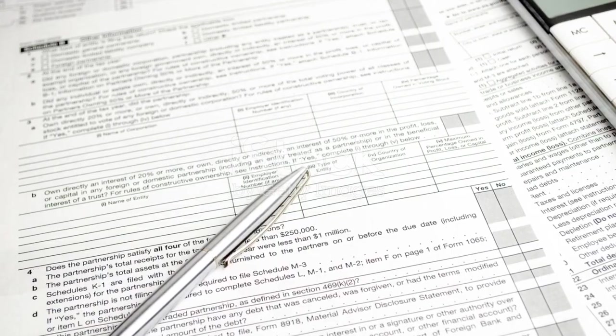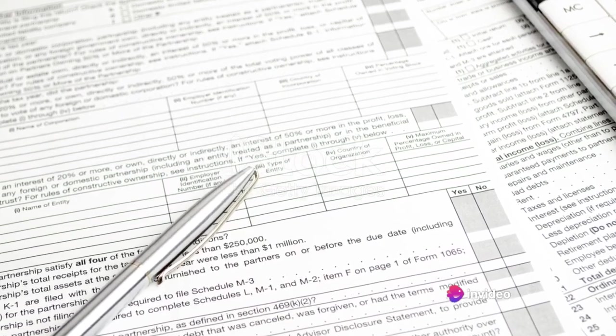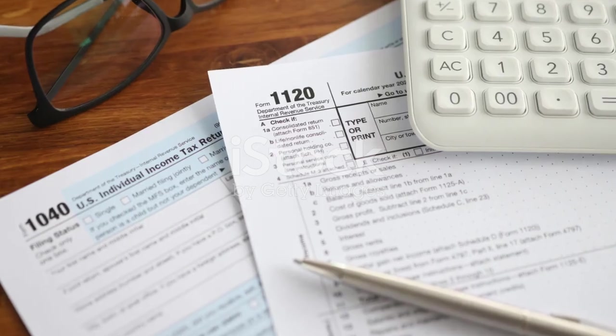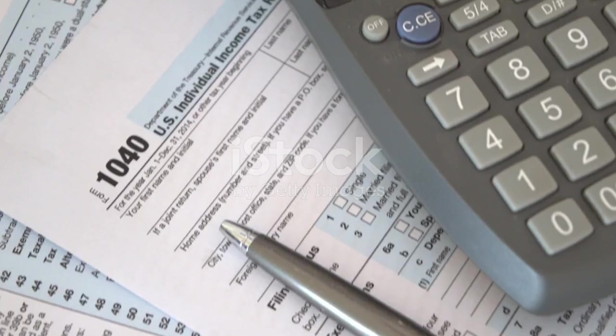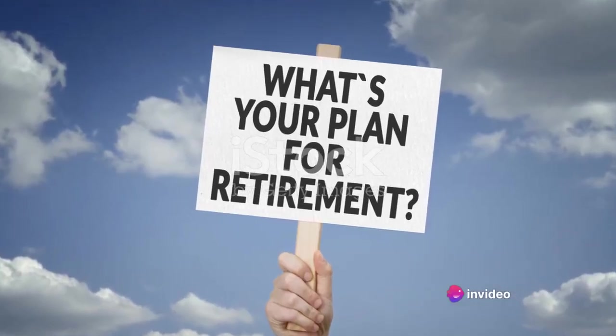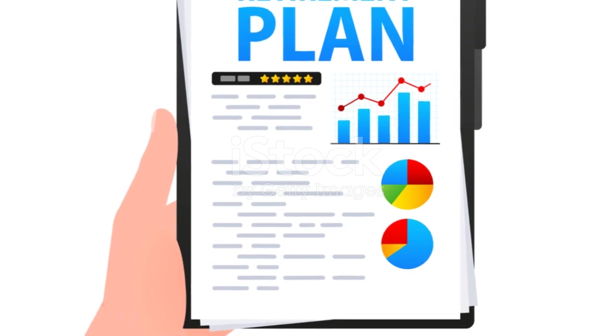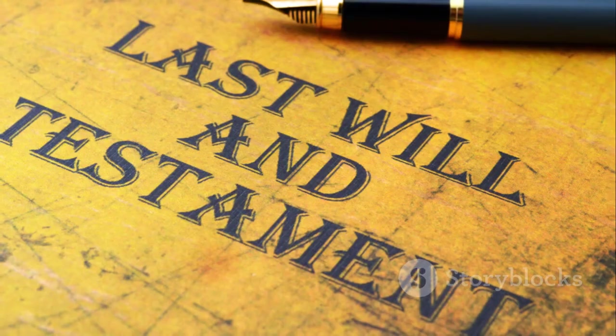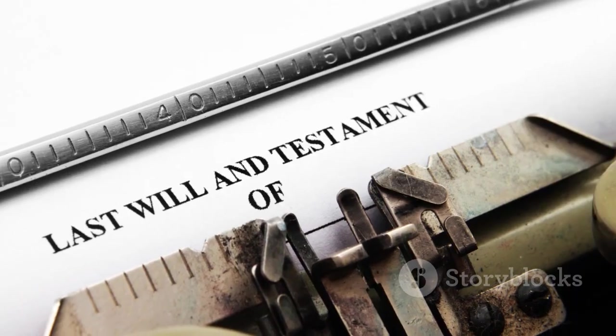Your choice largely depends on a few key factors. First, consider your current tax rate and what you expect it to be in the future. If you anticipate being in a higher tax bracket when you retire, a Roth IRA could be beneficial since you pay taxes now rather than later. Next, think about your age — younger investors might lean towards a Roth IRA given the potential for decades of tax-free growth, while older investors might appreciate the immediate tax benefits of a traditional IRA. Lastly, consider your retirement goals: do you want to leave a tax-free inheritance, or perhaps you're aiming for a certain lifestyle post-retirement? It never hurts to seek advice from a financial advisor.